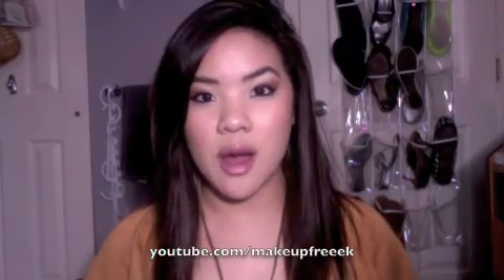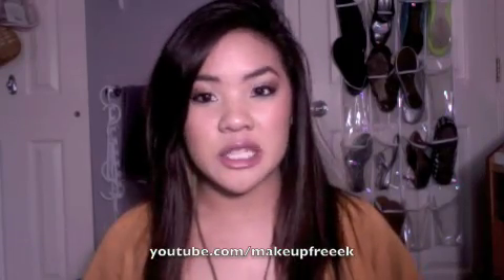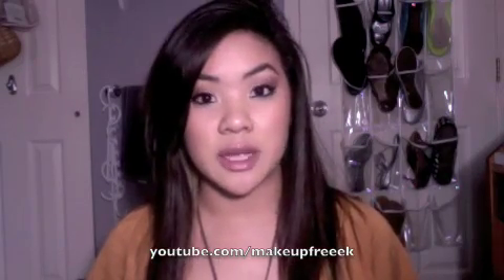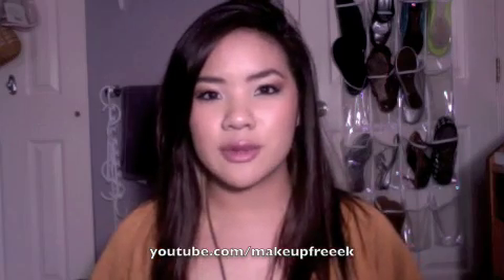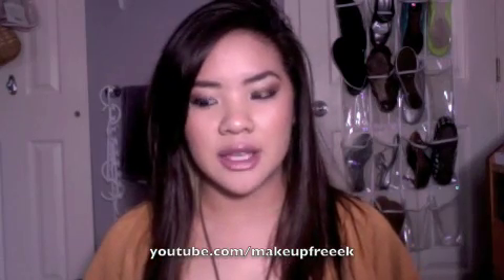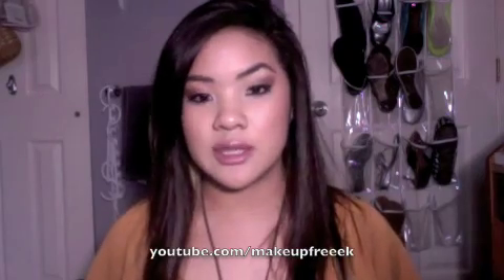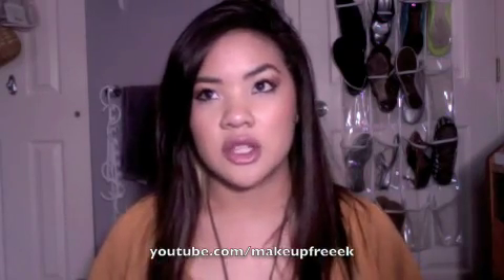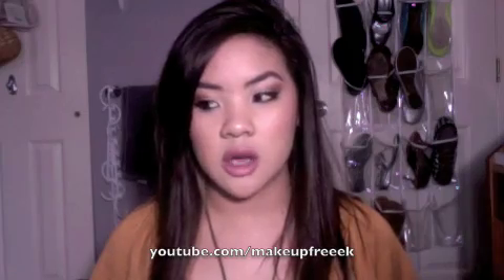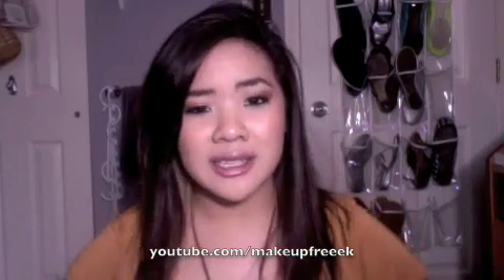Hey you guys. So it's been a while since I've made a video — I think I say that in every single video I make. This is going to be my foundation routine video. I'm not going to actually do it, I'm just going to explain the products. The reason I really wanted to get this up is because I've realized I use really inexpensive products for my face lately.